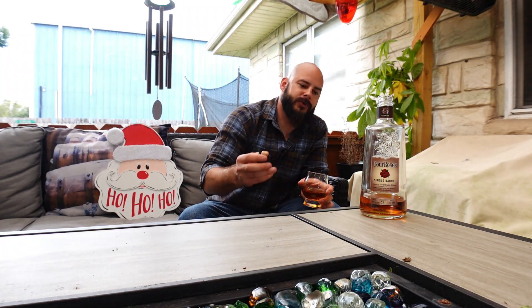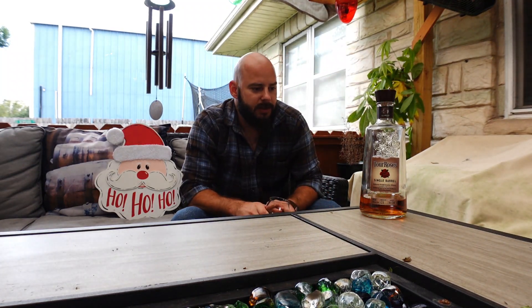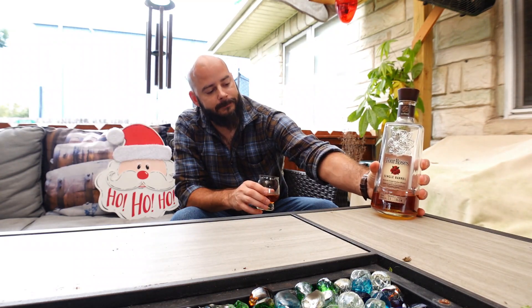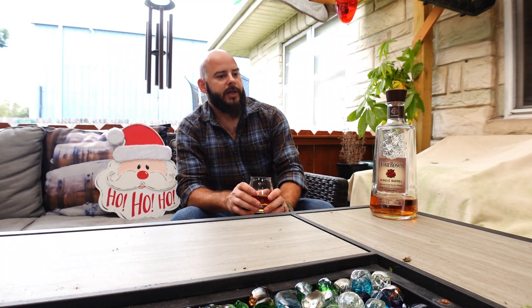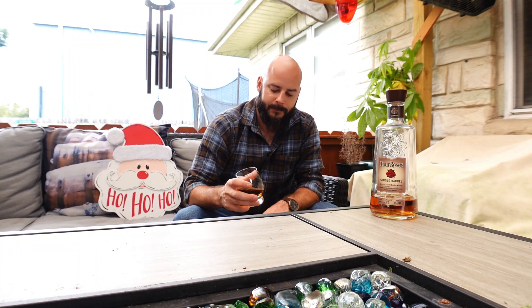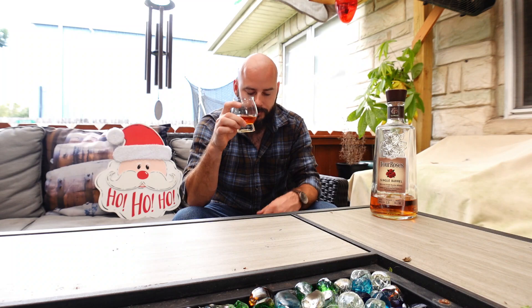Big, big fan of Four Roses Single Barrel. I like their Small Batch Select too, but this is my favorite that they make, or at least that I've got my hands on. I did get to try the barrel strength at the bourbon festival — that was pretty good too. Alright, Four Roses, let's go in on the nose.